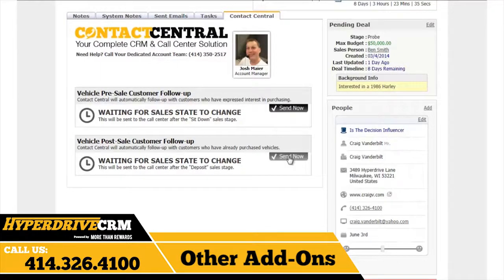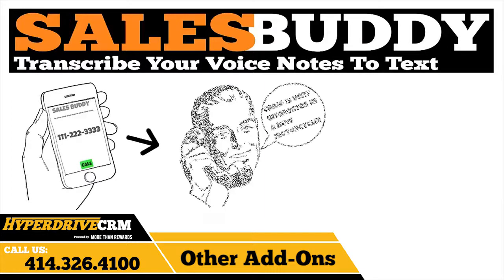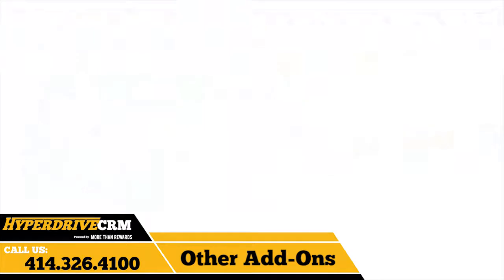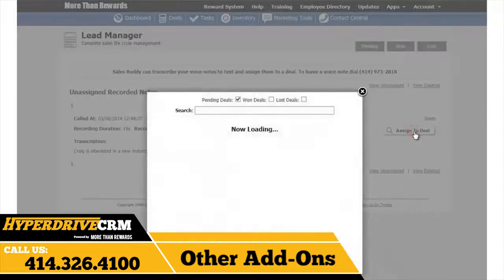Another awesome tool you can use with Hyperdrive CRM is SalesBuddy. SalesBuddy will allow you to create a note for a deal by calling a number on your cell phone. You just call the special phone number we provide and then leave a voice message which will be recorded, transcribed into text, and added to Hyperdrive CRM. You can then view all of your voice notes here and edit and assign them to existing deals.